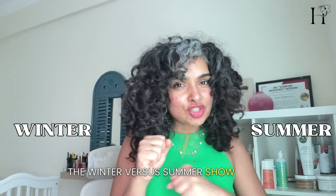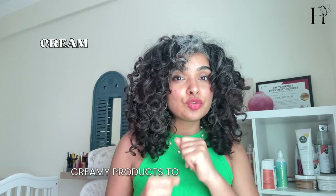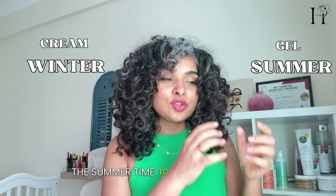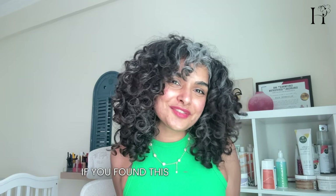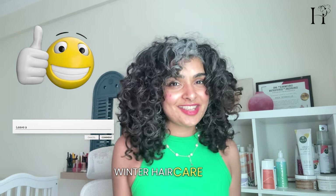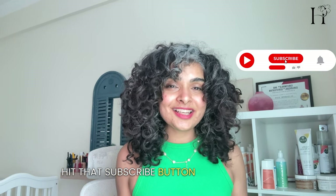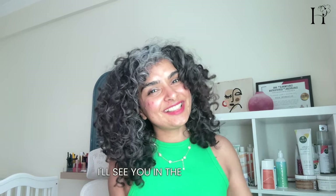There you have it — the winter versus summer showdown. Remember to pamper your curls with creamy products to fight winter dryness, and use more gel in the summer to fight frizz during the hot days. If you found this video insightful, give it a thumbs up and comment below with your go-to summer or winter hair care tips. Thanks for tuning in — if you haven't subscribed yet, hit that subscribe button and follow me for more Curltastic videos. I'll see you in the next video.